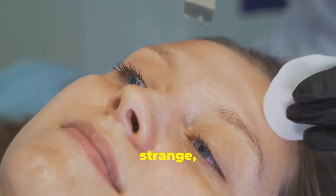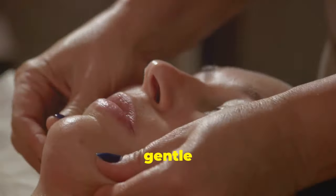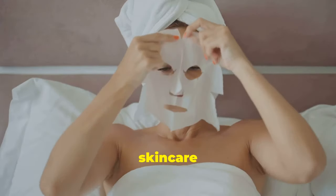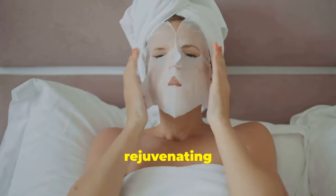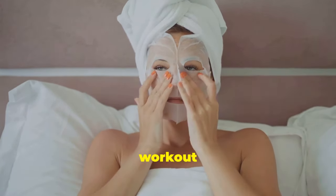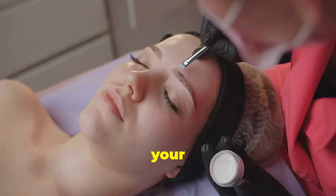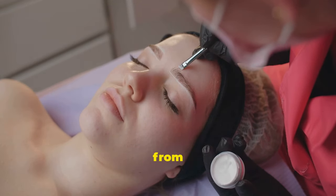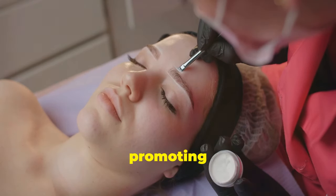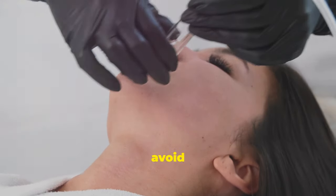Tapping your face might sound strange, but it's a fantastic way to stimulate blood flow and encourage collagen production — a gentle wake-up call for your skin cells. Using your fingertips, gently tap your forehead, starting from the center and moving outwards towards your temples. This motion helps stimulate the skin and muscles in your forehead, promoting better circulation and reducing the appearance of fine lines. Use light pressure to avoid any discomfort.